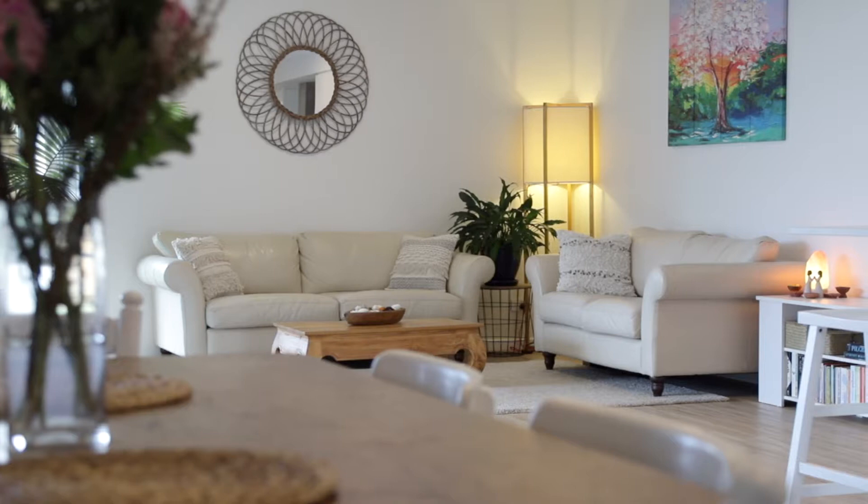We can't wait to show you this modern masterpiece — a beautiful, tranquil family home set in Mullumbimby.